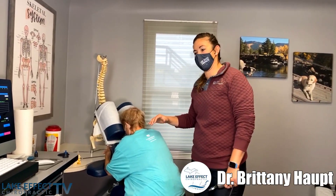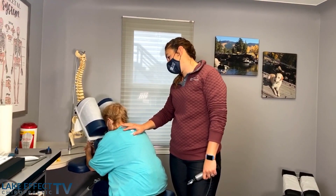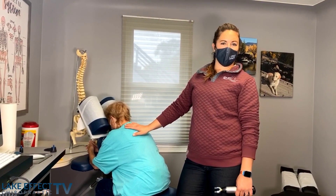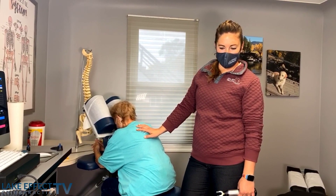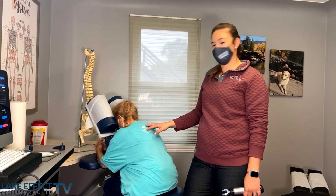Hey everybody, we've got Diane here. She's been coming to see us for about two and a half months. She was a little bit of a train wreck when she came in — she was hurting every day and taking some pain meds — but we've got her quite turned around, so now she's able to enjoy remodeling her house.